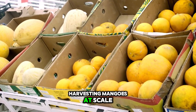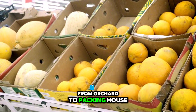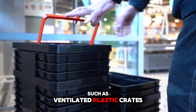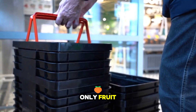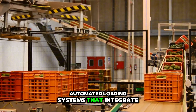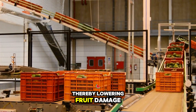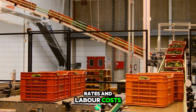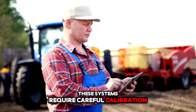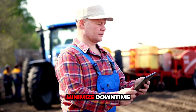Harvesting mangoes at scale means also confronting logistical challenges of transport from orchard to packing house or distribution center. The choice of containers — such as ventilated plastic crates versus cardboard boxes — affects not only fruit protection but also airflow and moisture control. Automated loading systems that integrate with forklifts or pallet movers reduce manual handling, thereby lowering fruit damage rates and labor costs. For engineers and farm managers, these systems require careful calibration and layout planning within the orchard and packing facility to optimize throughput and minimize downtime.